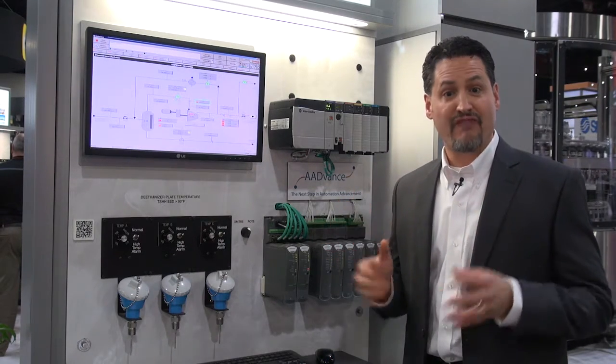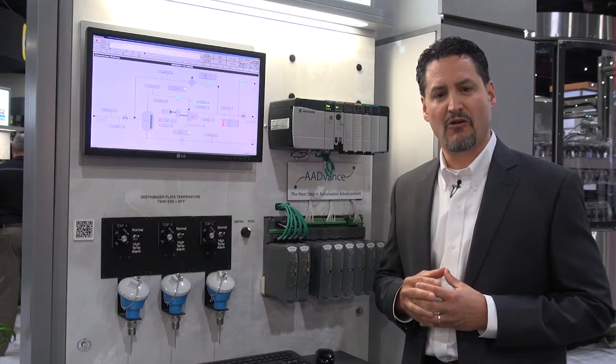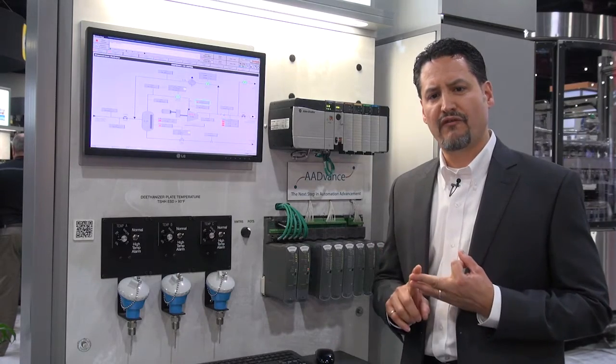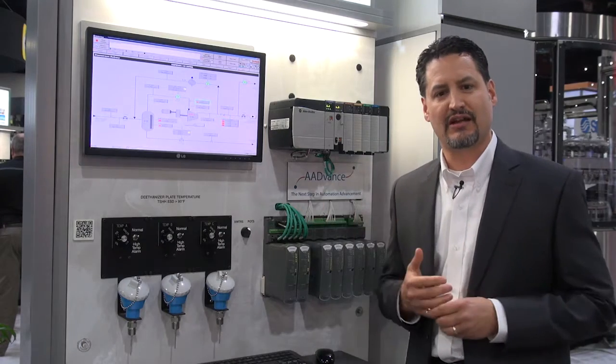Releasing here in November 2016, we have upgrades to our 1715 I.O. platform, including hard time stamping and ControlFLASH of the entire platform, including the AENTR and the associated I.O. cards.